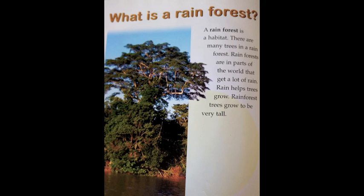What is a rainforest? A rainforest is a habitat. There are many trees in a rainforest. Rainforests are in parts of the world that get a lot of rain. Rain helps trees grow. Rainforest trees grow to be very tall.